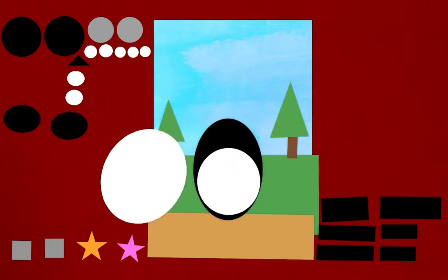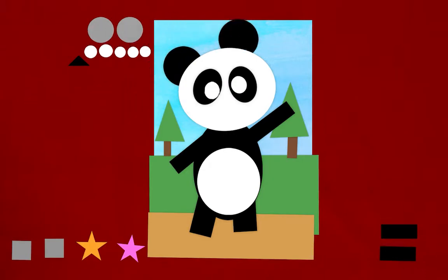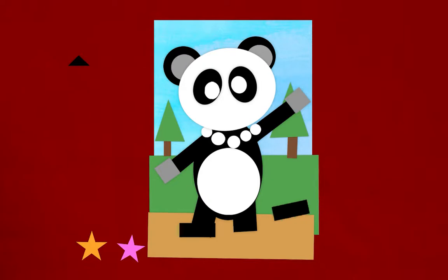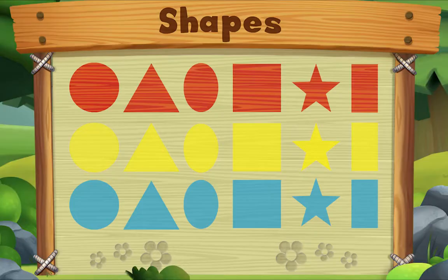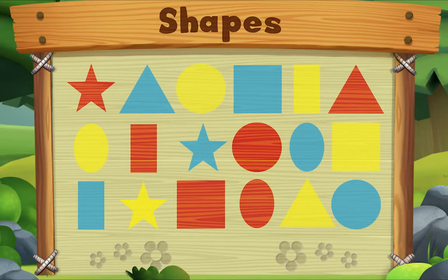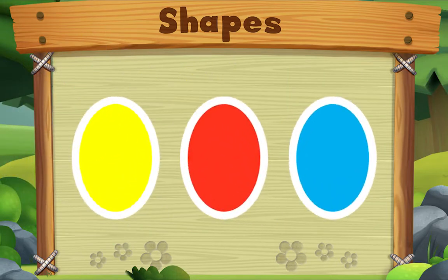I have an idea! Look! Hello, everyone. Let's look for ovals. Do you see one? Let's look for another one. Let's look for one more. Do you see it? There it is. We did it! Yay! See you!